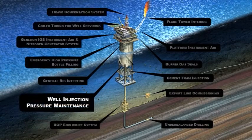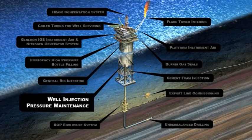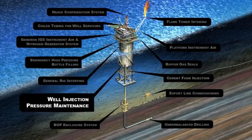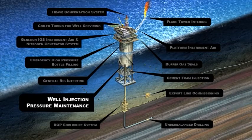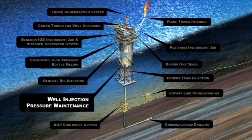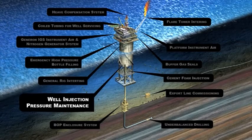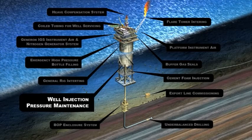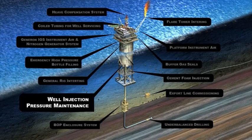Well Injection Pressure Maintenance: Nitrogen is an excellent means to maintain reservoir pressure for optimum hydrocarbon production. Many wells have experienced diminished productivity over time from natural pressure depletion. On-site systems provide a continuous supply of nitrogen. The operator does not have to worry about running out of nitrogen during operations or having logistic resupply and safety concerns.